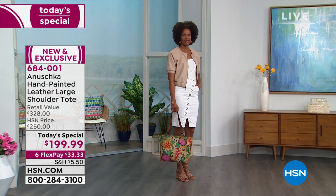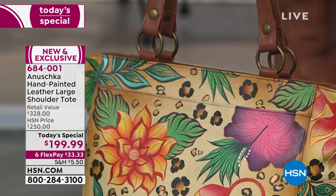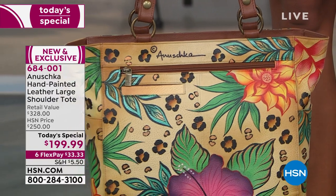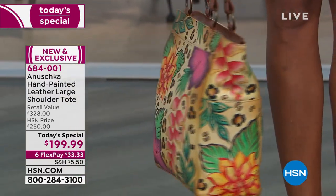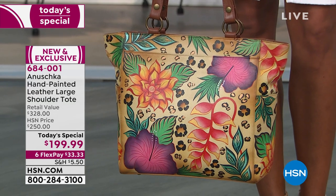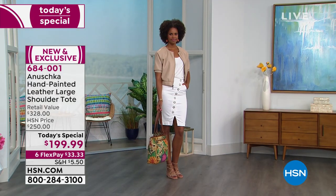3,400 now spoken for — thank you so much. It's on six flex pay, so just put it in your cart and get it home. You will not be disappointed. The extended return policy is now 90 days, and we have fewer than 500 left in the beautiful Wild Meadows.